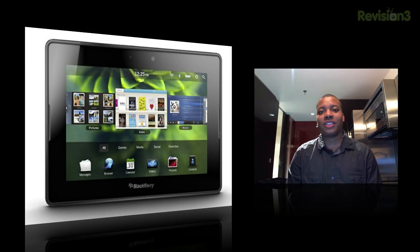But anyway, I digress — this is just a quick look at the new 2.0 software update for the BlackBerry Playbook. Thanks for watching this video, guys, and I will catch you later. Peace.